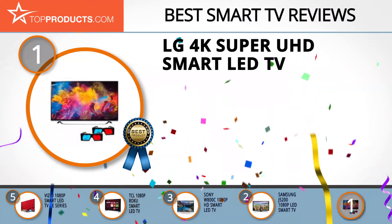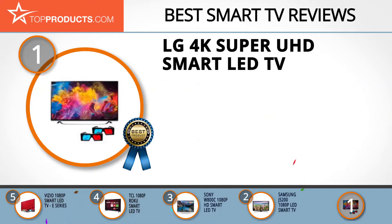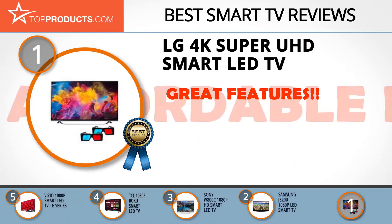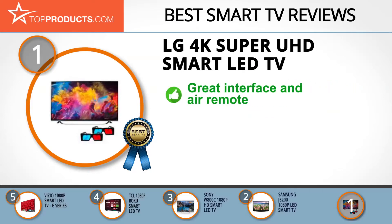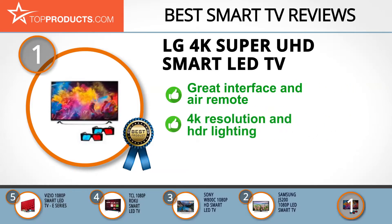Our top choice is the LG 4K Super UHD Smart LED TV, which provides a good array of features at an affordable price. LG is a Korean company established in 1952 and is now a world leader in electronics — they make their own TV panels and supply them to other manufacturers such as Sony. The UH8500 is a great investment with outstanding screen clarity and LG's famed user interface.